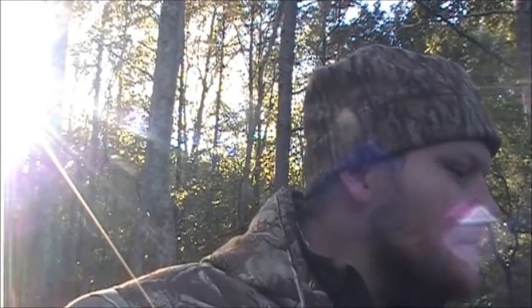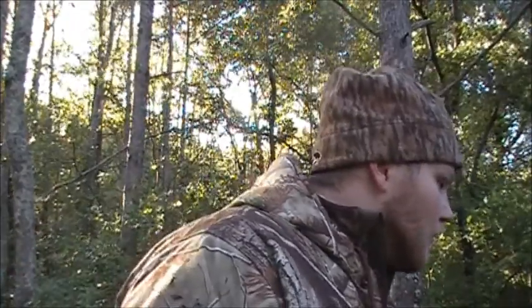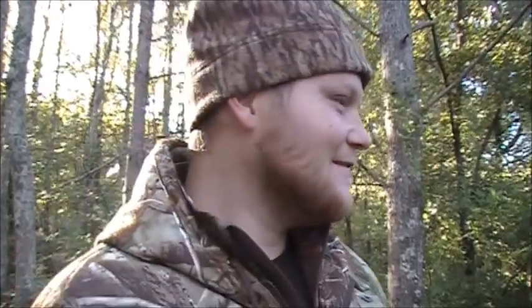First kill on film, baby! Yes! That coyote — I just heard something coming. I was just watching a squirrel right here, that squirrel took off, and I heard something coming. It was this little young coyote. I just had time to cut the camera on. Freak yes, man! Oh, that's awesome!